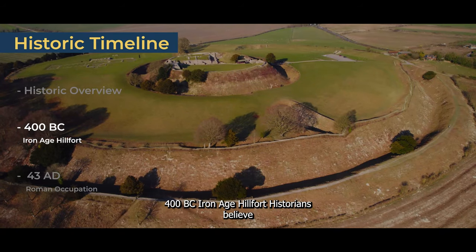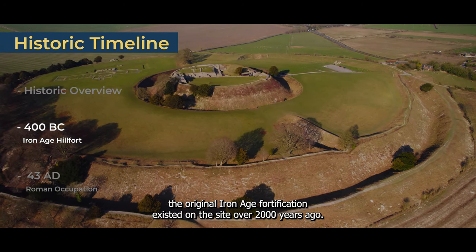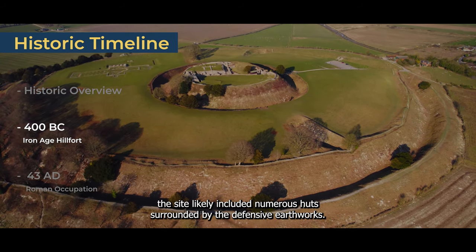400 BC — Iron Age Hill Fort. Historians believe the original Iron Age fortification existed on the site over 2,000 years ago. Based on excavations and other data, the site likely included numerous huts surrounded by the defensive earthworks.